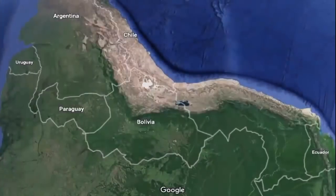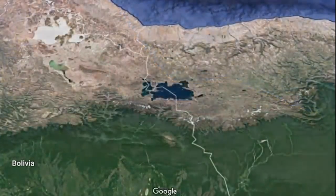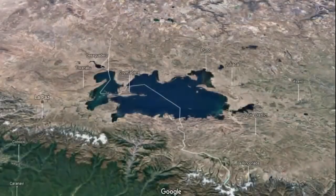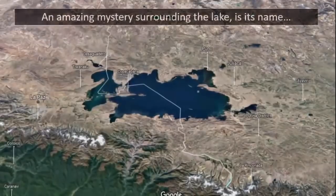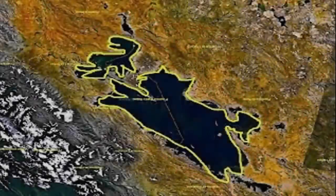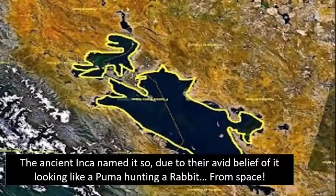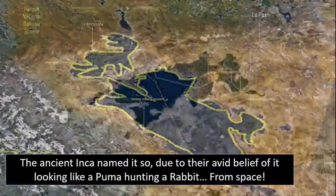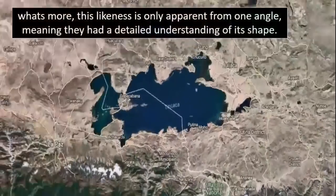Lake Titicaca — this familiar-named lake is located deep within the Andes, now sliced in two by the borders of Bolivia and Peru. It is not only the largest lake in South America, but it is also undoubtedly the most important historically that can be found anywhere on Earth. Many tales have surfaced over the years involving submerged citadels, mountains of gold relics, and vast ancient ruins scattered across the lakebed.